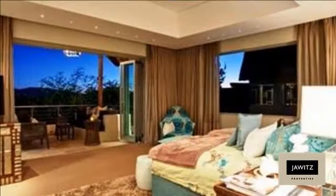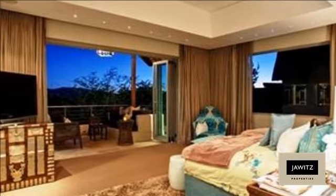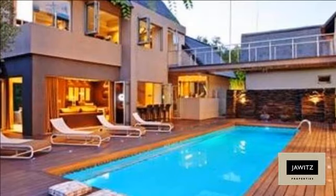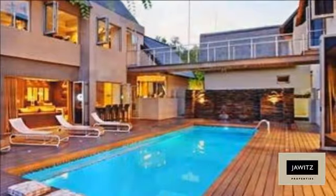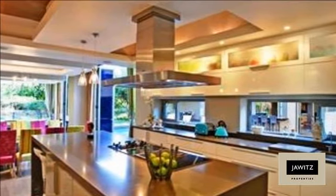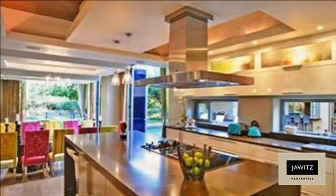The estate is private and very secure, and includes a waterfront clubhouse with pool, tennis court, year-round deepwater mooring, slipway, two jetties, privately owned boat lockers, and helipad.